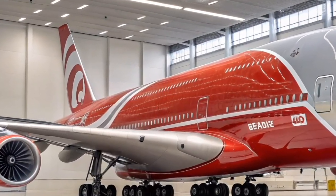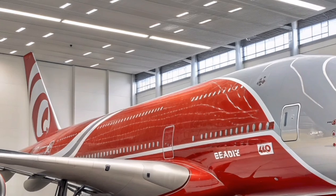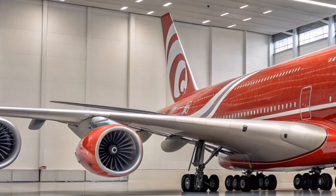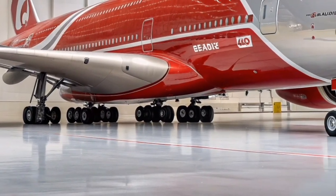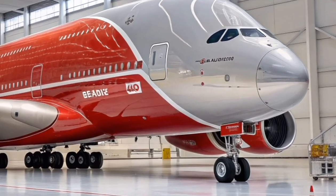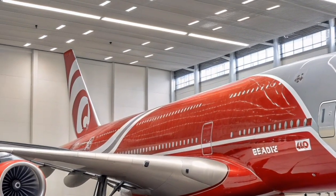In safety, the latest A380 builds upon Airbus's impeccable record with reinforced structural integrity and advanced emergency systems. The aircraft includes adaptive control technologies that automatically adjust to turbulence and crosswinds, ensuring smoother flight experiences. Its newly upgraded flight envelope protection system enhances pilot awareness and prevents unintentional maneuvers beyond safety limits.